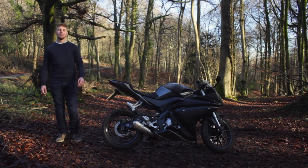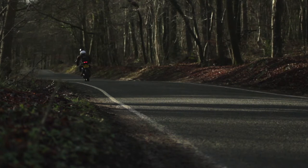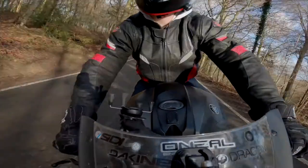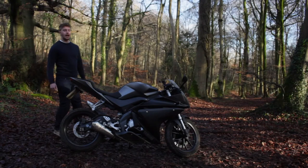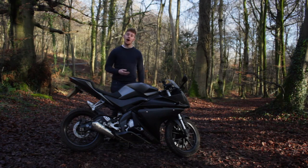Although the espresso cup-sized piston is only capable of producing 15 horsepower and 9 torques, the top speed of the bike is 78 miles an hour. Normally, small CC bikes have a super low gear ratio to get away with a lack of power. However, the Yamaha has a tall second and third gear, which makes it more fun and easy to ride.